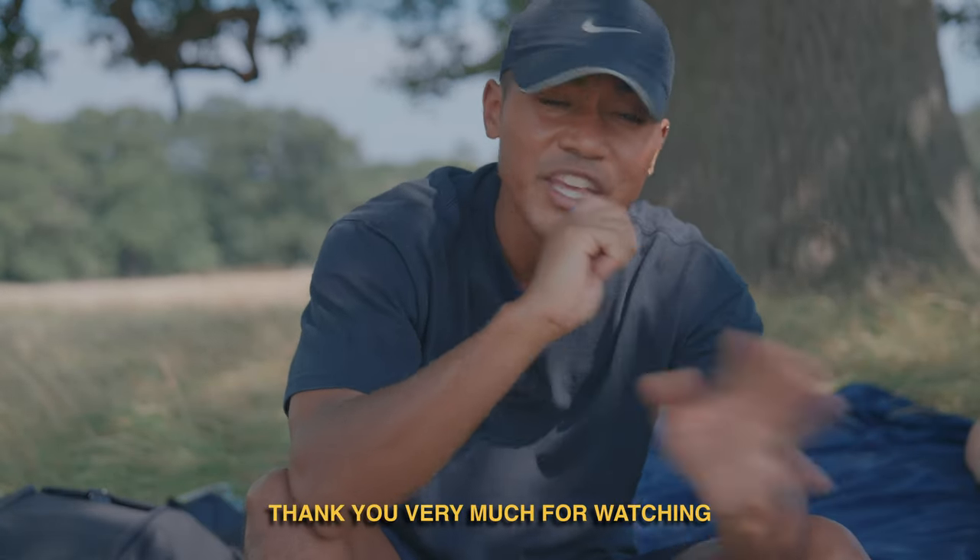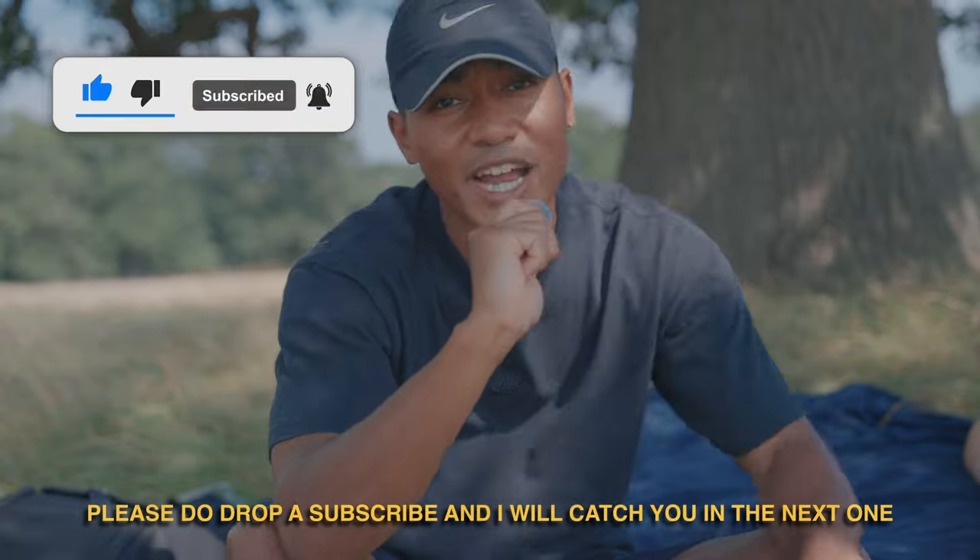Anyway, that is enough of that. Thank you very much for watching. Please do drop a subscribe and I'll catch you in the next one.